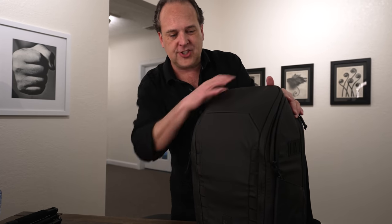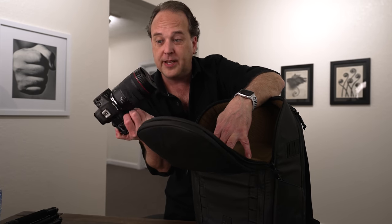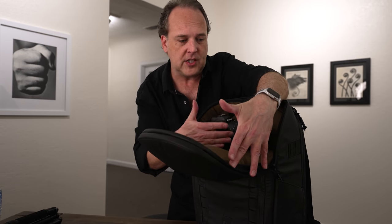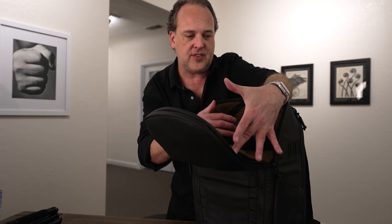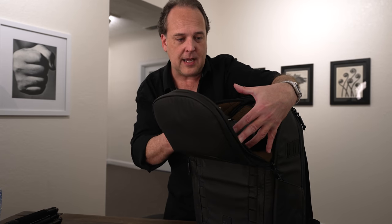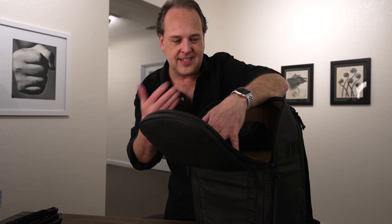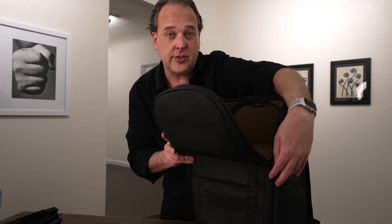Starting with the top: there's a little shelf that Nomadic calls the loft. This is a very cool feature — it's actually big enough to fit a Canon R5 with the 24-105mm f/4 lens easily, with room for more. So you could put your camera up here for quick easy access, or keep your cameras in the back and put something else up here. There's an optional accessory — a tech bag — that fits really nicely in the loft.